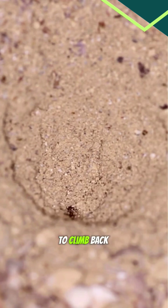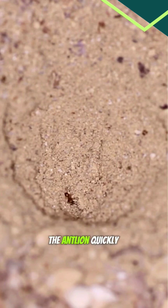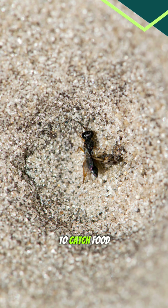It's almost impossible for the prey to climb back out. Once the bug falls to the bottom, the antlion quickly grabs it with its strong jaws. It's a simple but effective way to catch food.